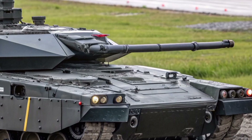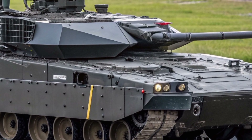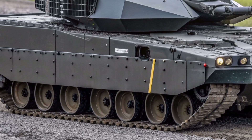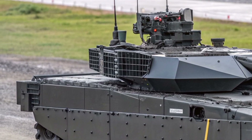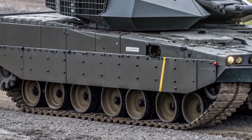As global security challenges evolve, adaptability becomes essential. The Crown Vanguard 26 has been designed with future upgrades in mind, ensuring it remains relevant for decades. New weapons, sensors, and defensive technologies can be incorporated without redesigning the entire platform, safeguarding its operational value well beyond 2027.